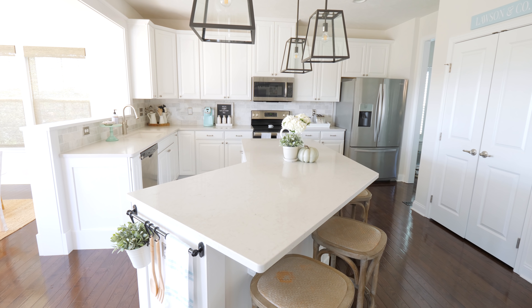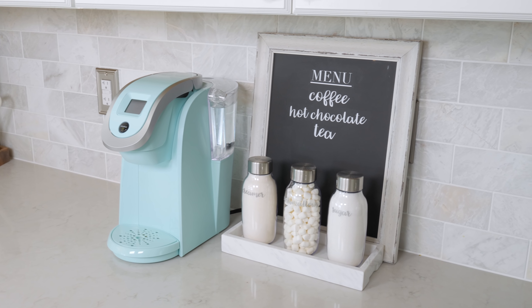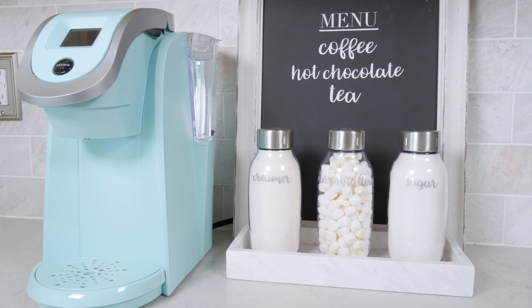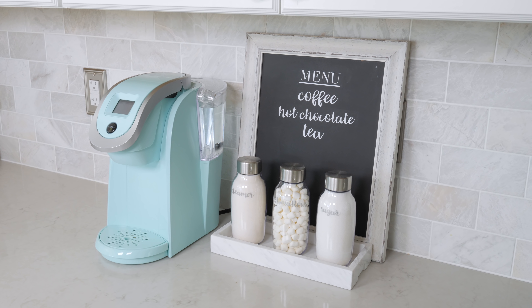So first let me show you how we reorganized our coffee station. If you remember from our kitchen tour, our Keurig used to be over next to the refrigerator but I realized we were always filling it up with water from the sink, so it made more sense for it to be on this side of the kitchen. I keep a few basic things on the counter but mostly everything is tucked away in a cabinet so we can keep our counters pretty clear. Other than the Keurig I have these three small food storage bottles from InnerDesign that we're using to hold creamer, sugar, and marshmallows that the boys like to use for their hot chocolate.